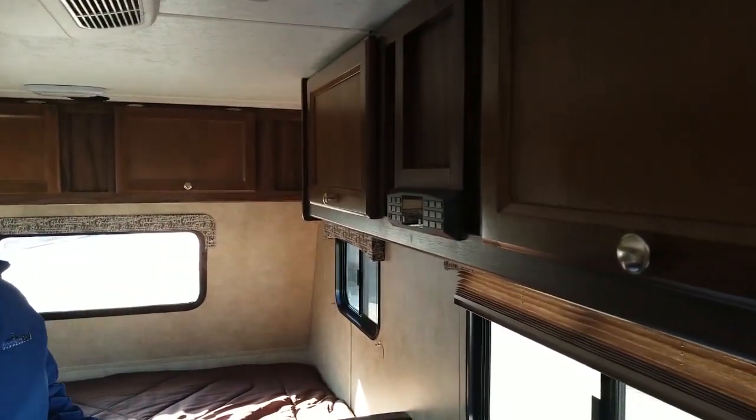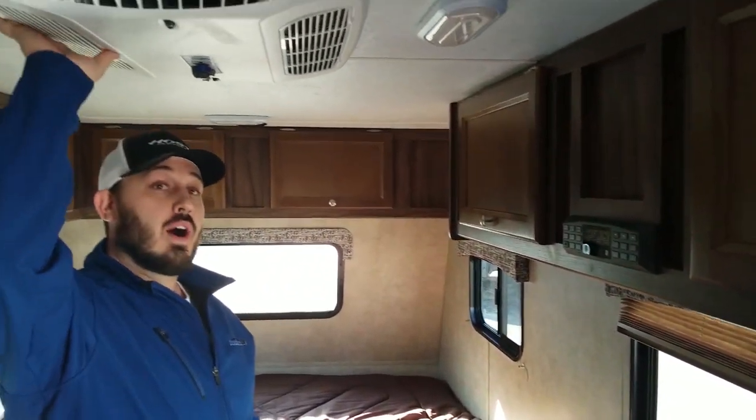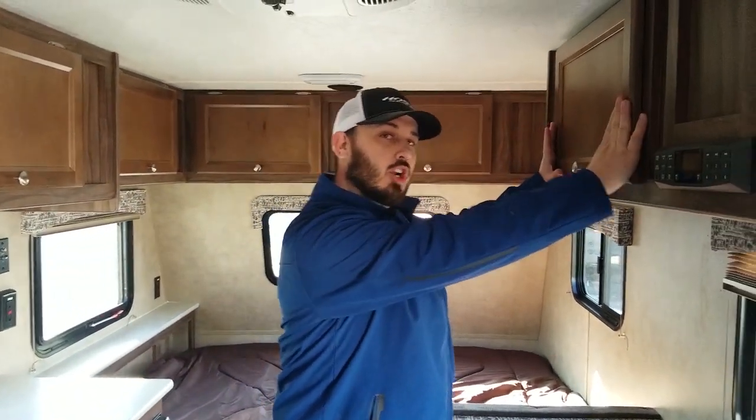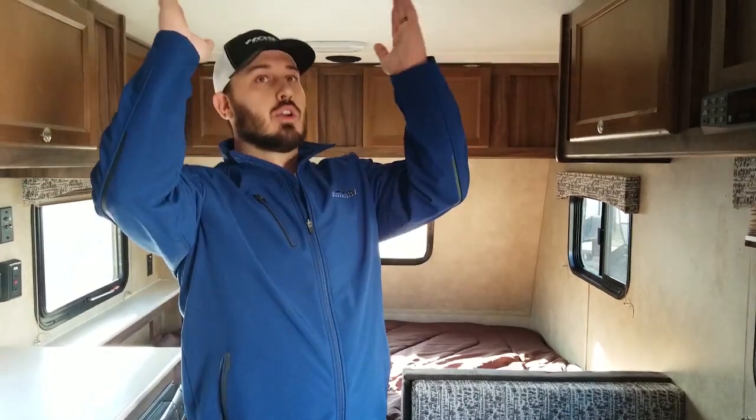While you're looking at ultralights, this is a big one I always like to cover: you want a roof-mounted AC. This is an actual RV air conditioner. Some other entry-level ultralights have a wall-mounted air conditioner — the same type you'd see in an apartment window. Those are not designed specifically for RVs; they're not meant to be bouncing down the road at 60 to 70 miles an hour, so it's common for them to develop leaks and issues over time. You really want to stick with an actual RV air conditioner.